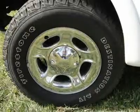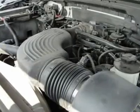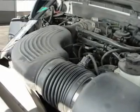JD Power and Associates gave the 2001 F-150 4.5 out of 5 power circles for overall dependability. Don't close the deal till sunset — a family tradition since 1912.